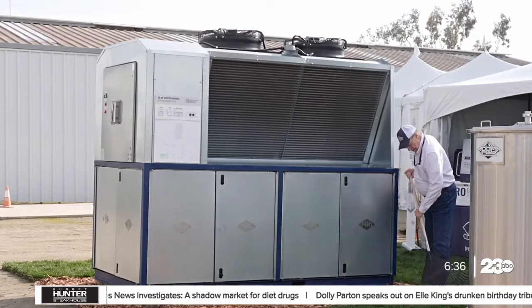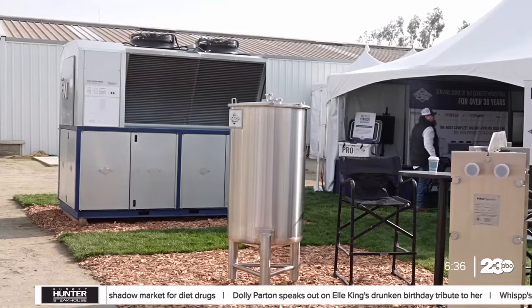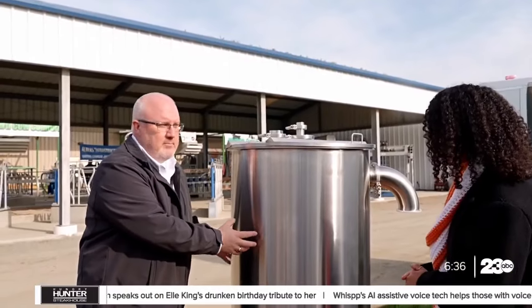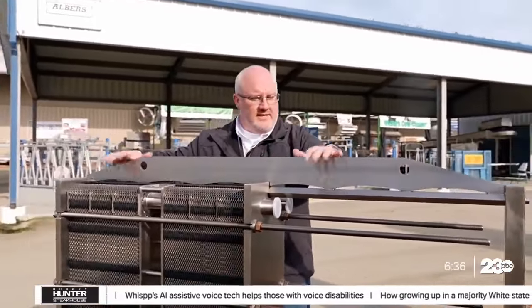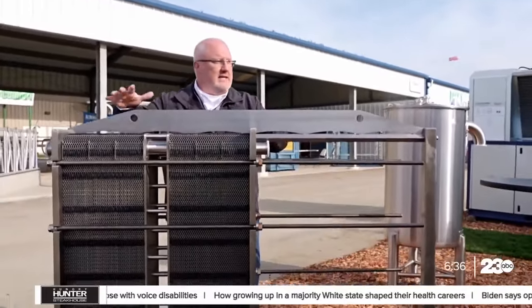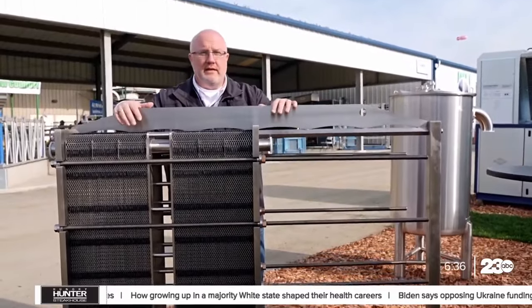Probably the biggest difference this year is our show has become much more animated. And that's exactly what Reed did, showing us how the natural refrigerant instantly cools the milk, beginning from the storage tank. From here, we take it and pump it at a constant speed through this heat exchanger — this is where we transfer the heat from the milk into the secondary cooling medium.